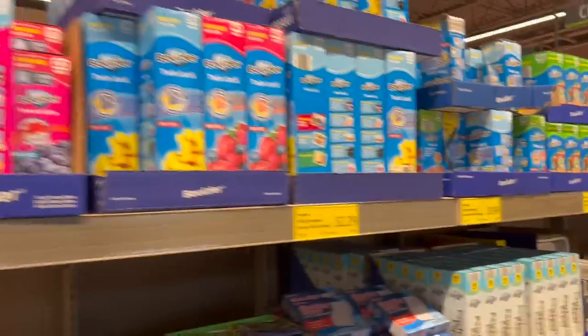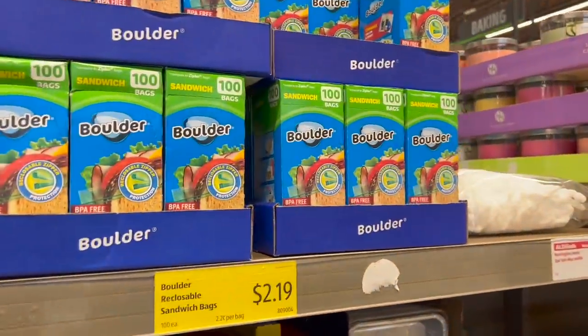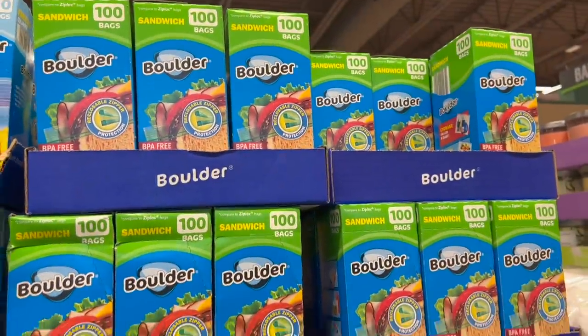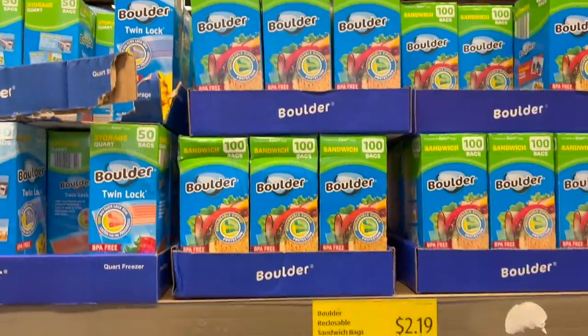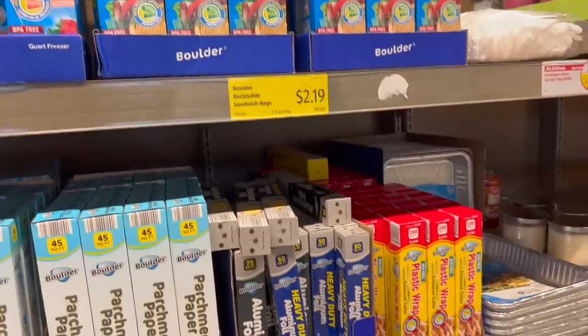Don't forget, as kids are back to school, do check your prices on sandwich bags. Costco's got a sale on Ziplocs right now. And here's a link to the video so you can see it.